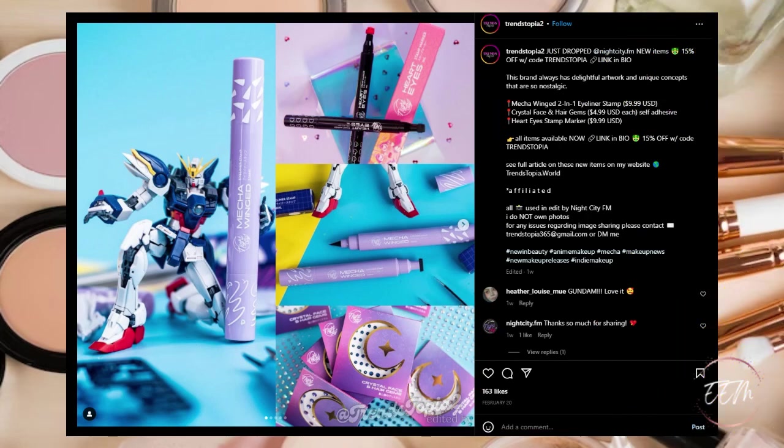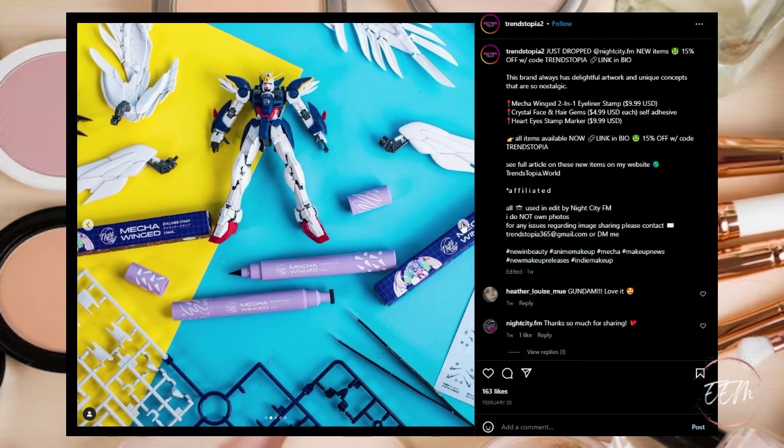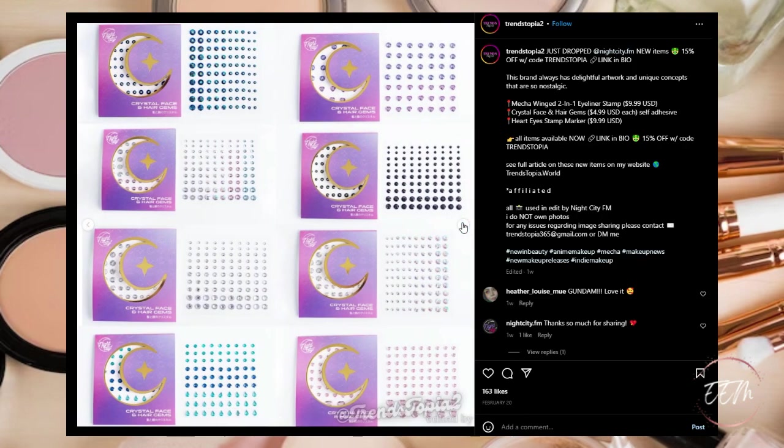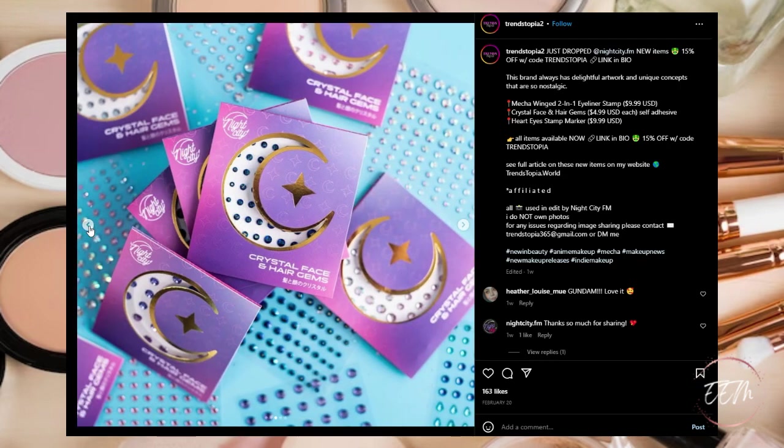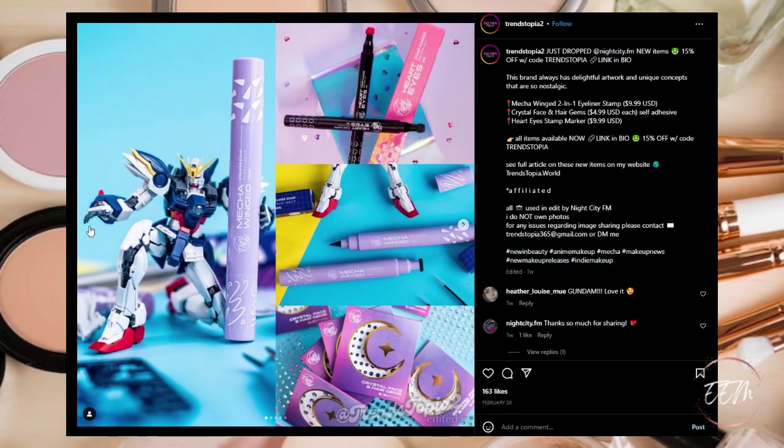From trendtopia2's Instagram page, there's a brand called Night City — they always have delightful artwork and unique nostalgic concepts. They're coming out with a Mecca Wing two-in-one eyeliner stamp, crystal face and hair gems which are self-adhesive, and a Heart Eyes stamp marker. This is a pass for me — I'd get absolutely no use out of this. But it's cute, especially for younger folks going to festivals or kids at birthday parties.